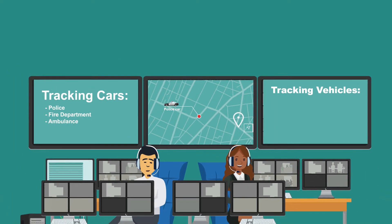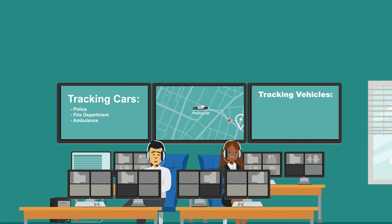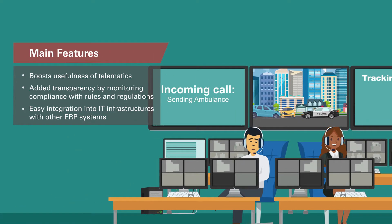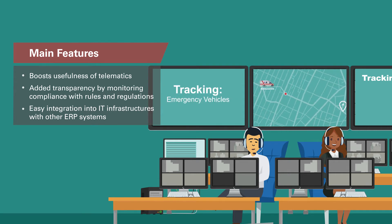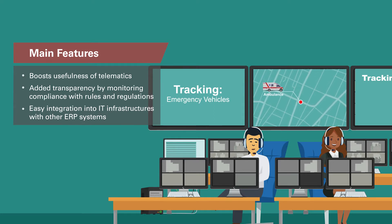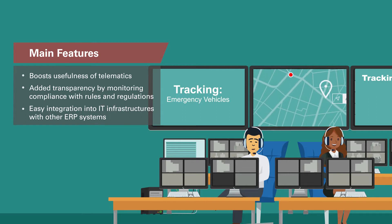Driver ID and fleet management via RFID is ideal, as it significantly boosts the usefulness of telematics for fuel and other fleet management solutions. It's transparent, as you can constantly monitor whether operating hours and regulations are being observed. It's easy to integrate into any IT infrastructure and able to communicate with other ERP systems.